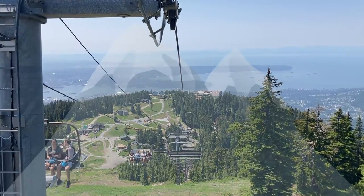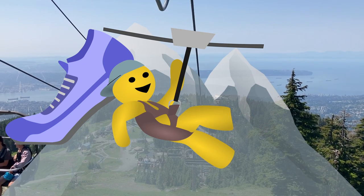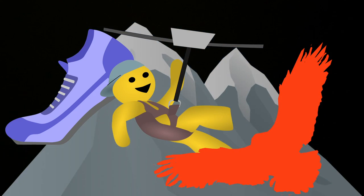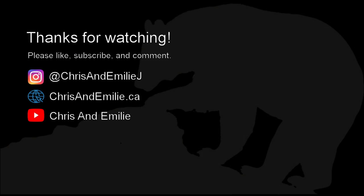That course was fun, but I'm glad it's over. And that's our day on Grouse Mountain — starting with the Grouse Grind, then ziplining and the ropes course, with lunch, birds, and bears in between. We hope you enjoyed this video and we'll see you in the next one.